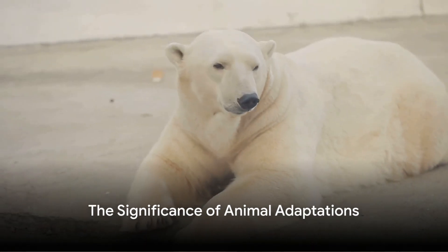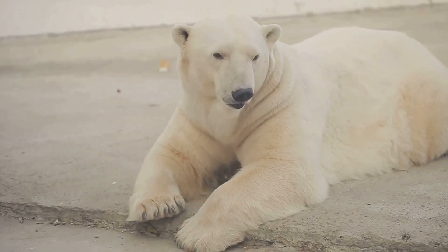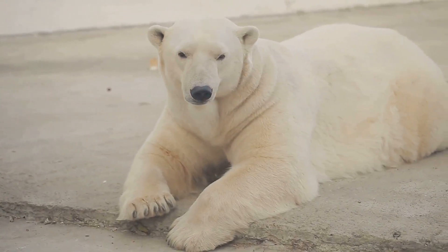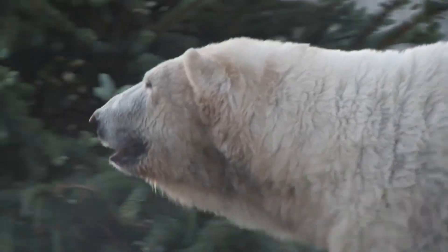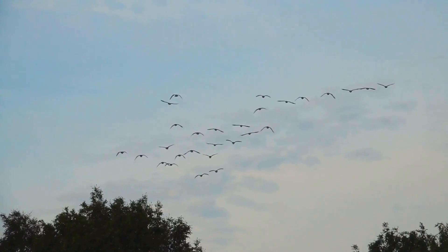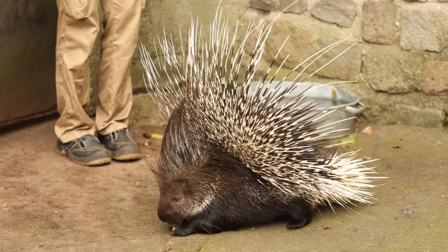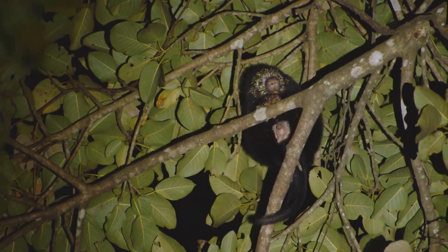To summarise, animal adaptation is an incredible process that enables species to survive and thrive in their environment. It can be physical, like the thick fur of a polar bear or the long neck of a giraffe. It can be behavioural, like the migratory habits of birds. Or it can be a defence mechanism, like the quills of a porcupine.